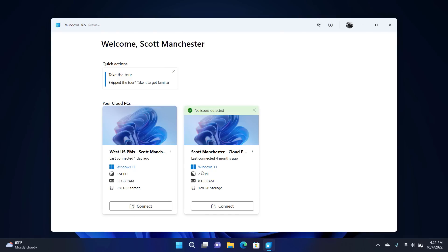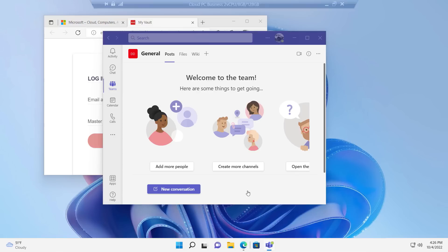The troubleshooter is really useful for cases like network configurations or firewall settings, maybe if you're on public Wi-Fi or connecting from home — one of the most common and most difficult things to troubleshoot. The troubleshooter has finished and everything looks healthy. If you did encounter an issue it would give you more information before you call the help desk. Connecting to the cloud PC resumes the session exactly where you left it.